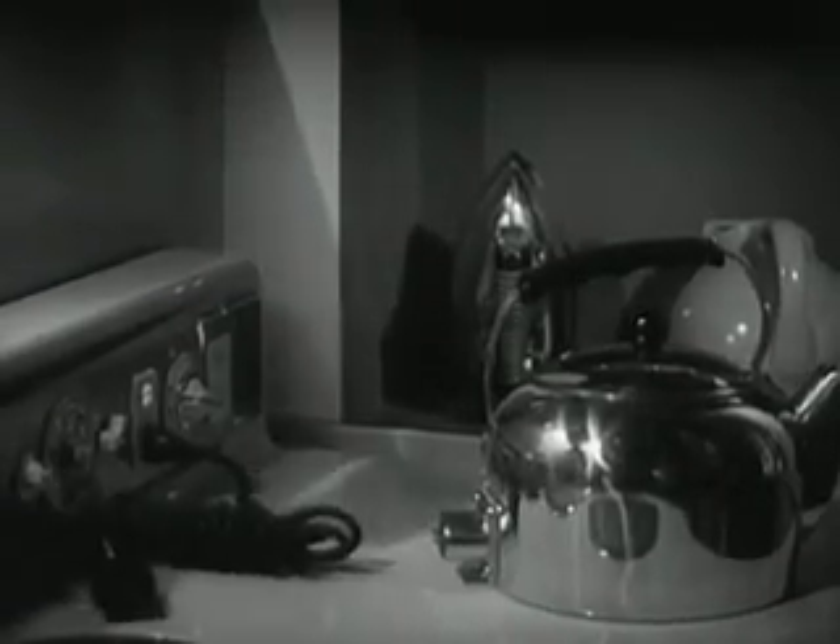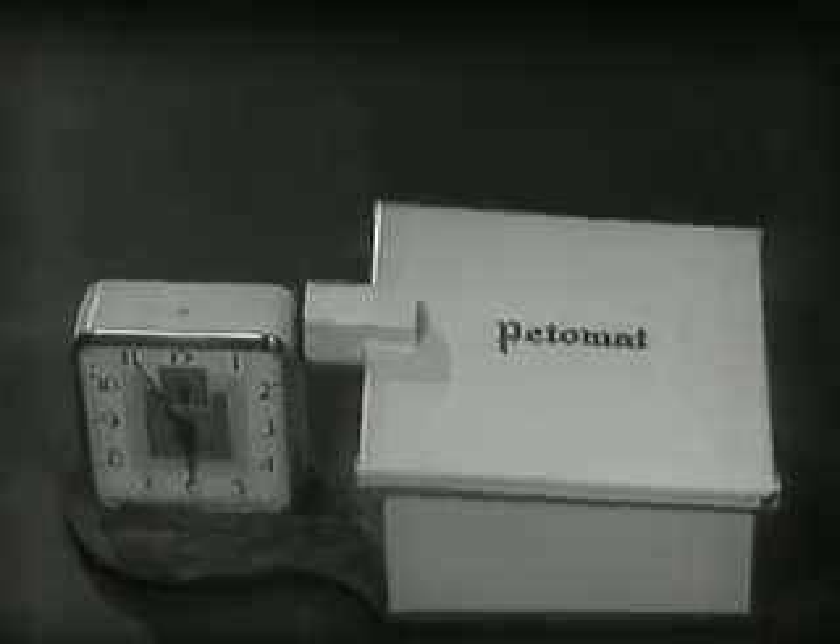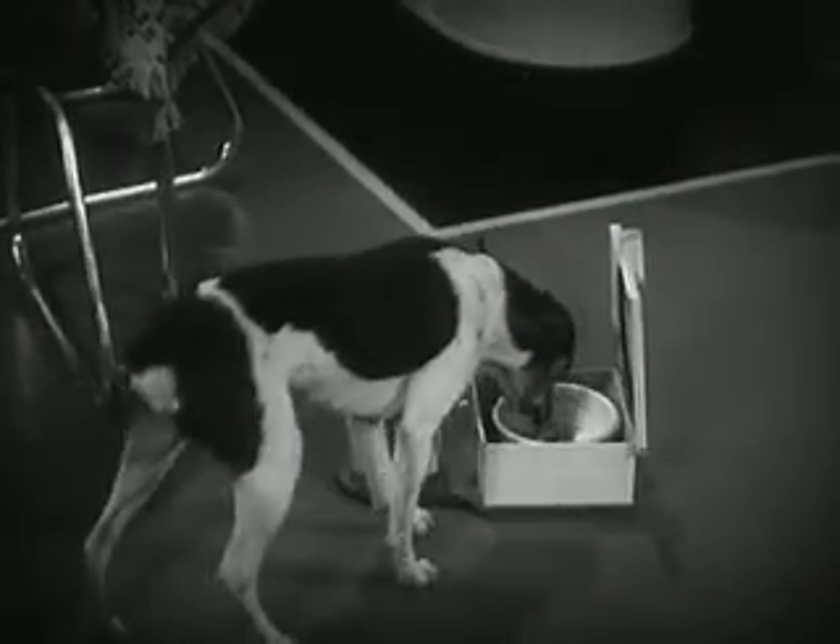Then there's a tea kettle that's been trained never to boil dry. When the water is gone, the kettle simply pulls out its own attachment plug. And here's a gadget that ought to rate a bowel from every dog in the country — a Fido feeder that never forgets when the pup is dining home alone and the rest of the family is dining out.